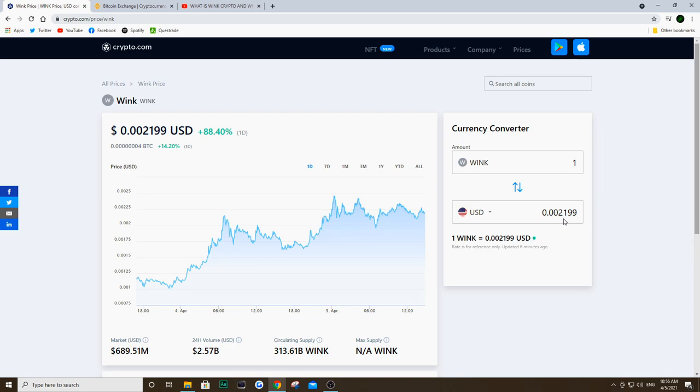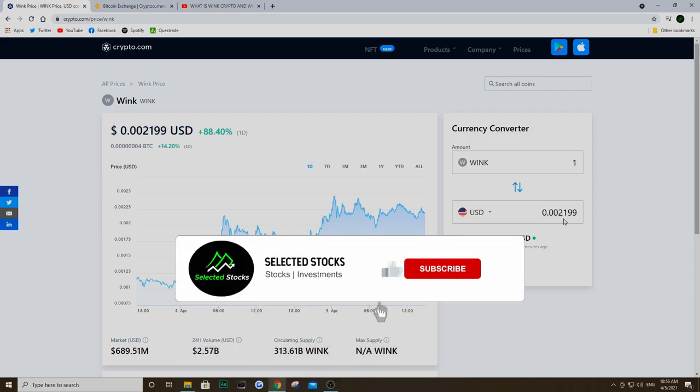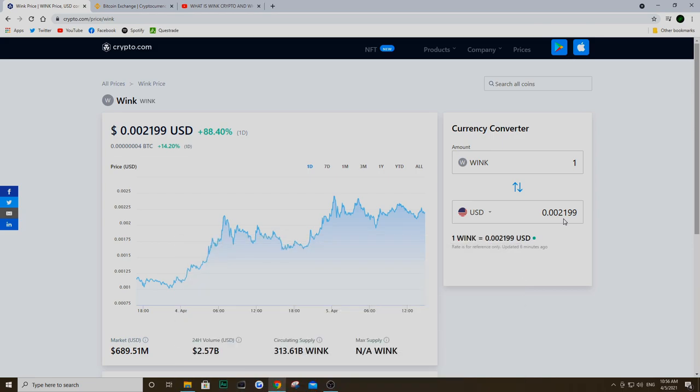Hey, what's going on guys, it's Eric here and welcome back to the channel. Today we're talking about cryptocurrencies and the coin in question is Wink. This has been a crazy coin — it's been going crazy over the last few days. I made a video about it on Saturday, two days ago on April 3rd, when this thing was at 0.001. We now see it's at 0.002, so basically a 100% gain in two days. This is absolutely insane.